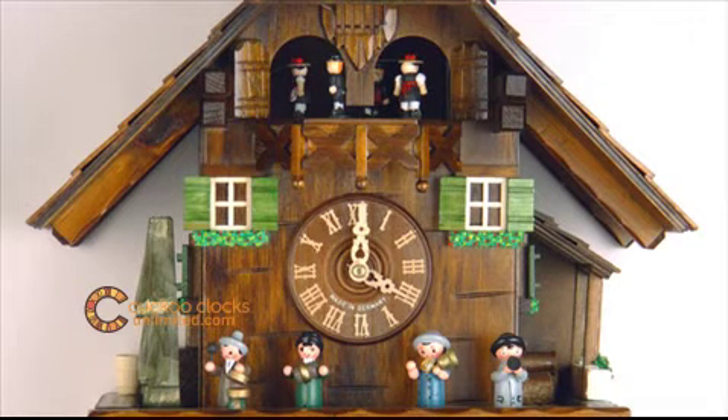This chalet style one day musical German cuckoo clock features an oompa band that moves side to side every hour and half hour. The dancers also revolve on their platform every hour and half hour after the cuckoo bird counts out the time.